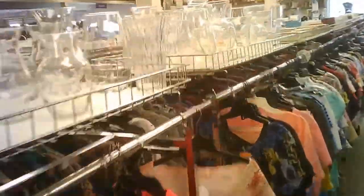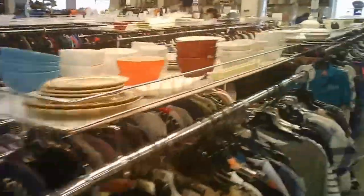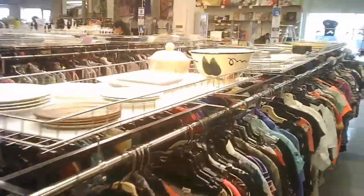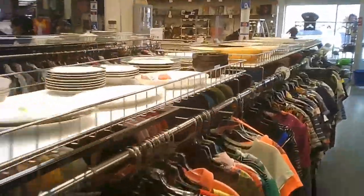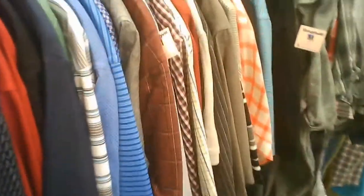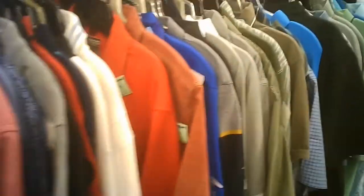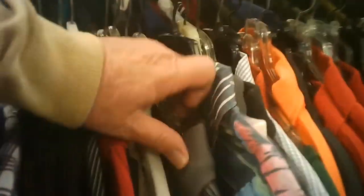The Goodwill likes to put their hard goods on top of the clothing racks, so you end up having to walk all over the place. It's a pro for them, but not necessarily for all the customers. I end up having to go through all the women's clothing — I usually don't go through the women's clothing, but sometimes I might not realize it quickly enough and just buzz through.